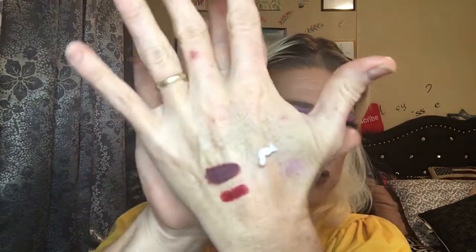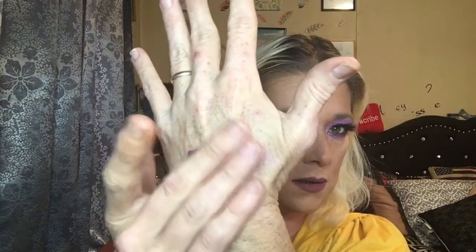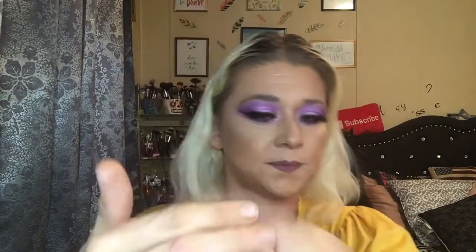Here it is — it's a cream. I'll put it on this side. It feels really, really good and it's got a good smell to it. I like it — I hope it works. I'll just tell you, my hands really can't take much more.